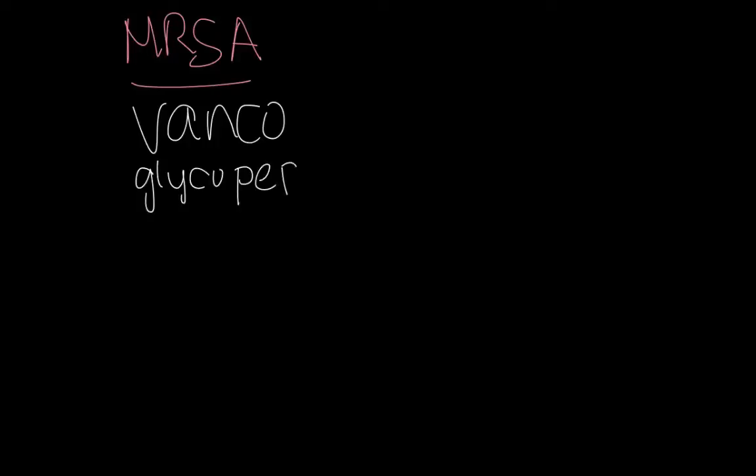MRSA has its own drugs — it's the bane of our existence. The number one drug right now is still vancomycin. It's a glycopeptide, which means it has a very complicated structure, but what it does is interfere with the cell wall. So it's a bactericidal drug.